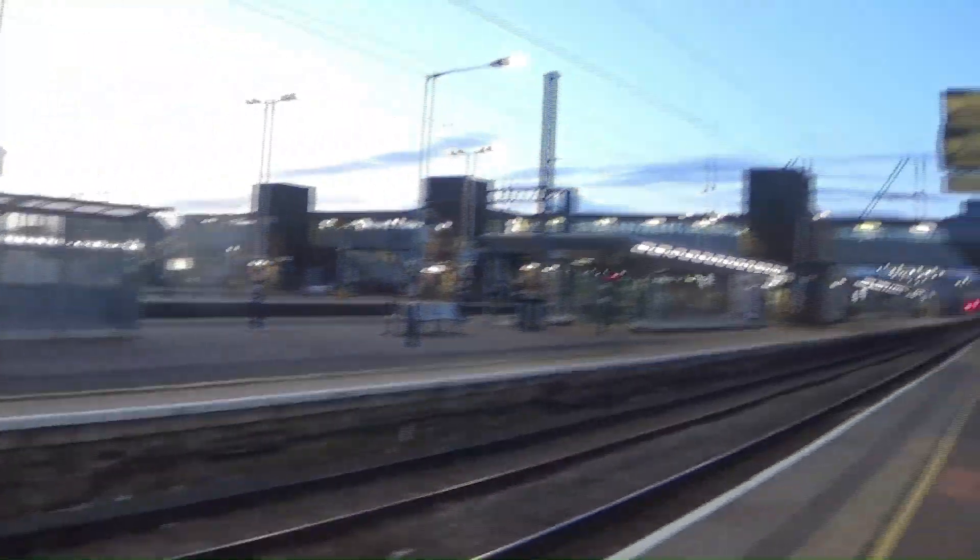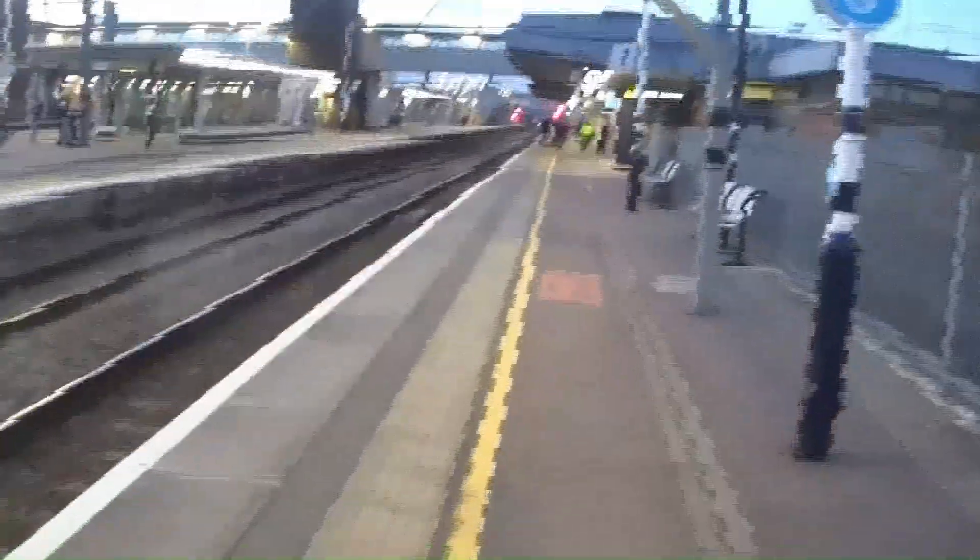Well I caught my train when I went to do Stevenage in the last episode. I'm going to take you over to see the other platforms here at Peterborough. We're going to the footbridge now to the other platforms here at Peterborough.